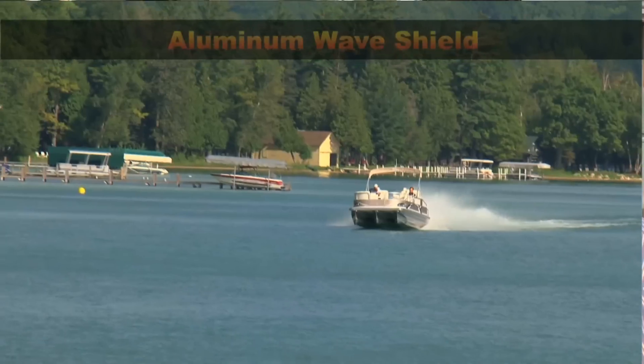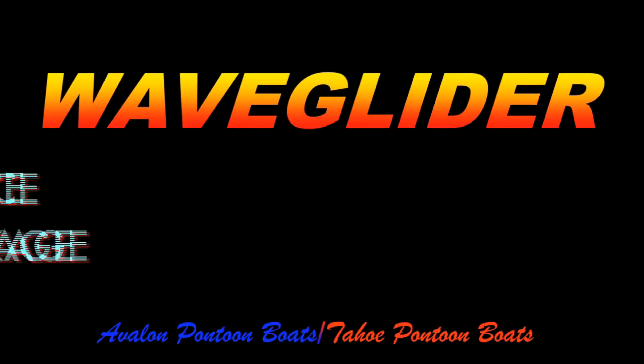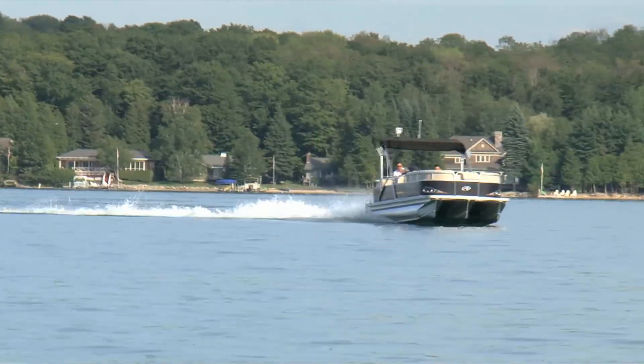This boat's pushing 46, 47 miles an hour with a stainless prop. Those are the kind of speeds that I'm not getting out of fiberglass runabouts that typically would have been the boat that you would ski with. For the ultimate in high-performance pontoon boating, go for the WaveGlider 5x7 high-performance turning package — it leaves all other pontoon boats in its wake.